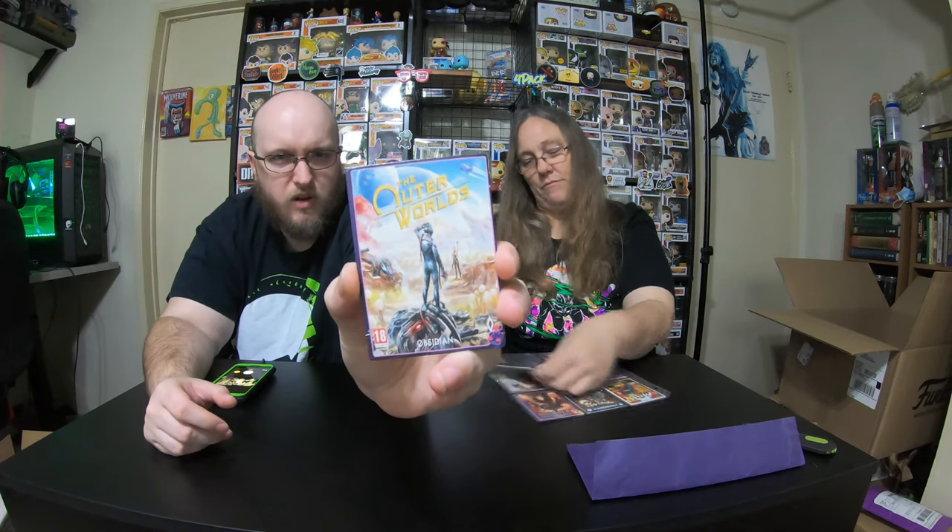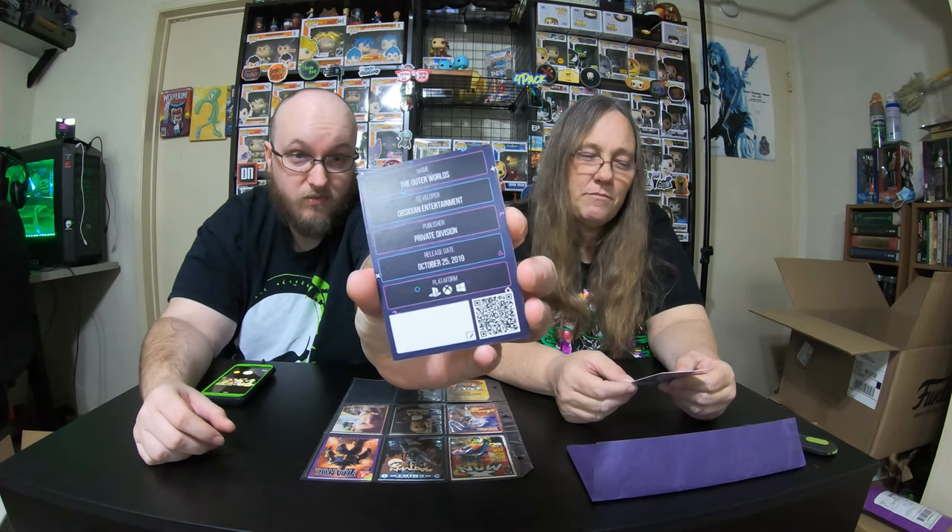This one is The Outer Worlds, released October 2019 by Obsidian Entertainment — one of the most disappointing games they've ever made. Doing almost all the side objectives, I beat it within 30 hours. And this one is for Lost Season 1 — the complete first season from 2005. There were 24 episodes and they won nine Emmy Awards. I never watched Lost. There's a reason it's called Lost — five minutes in and you're lost.